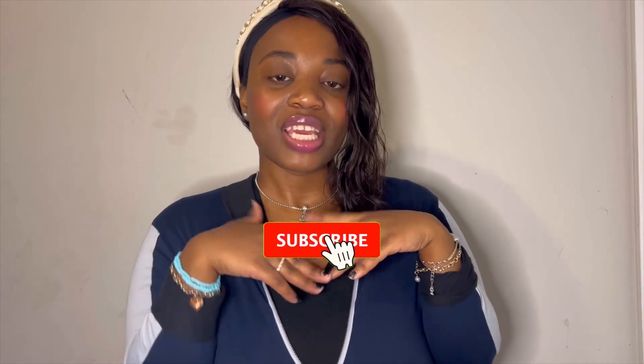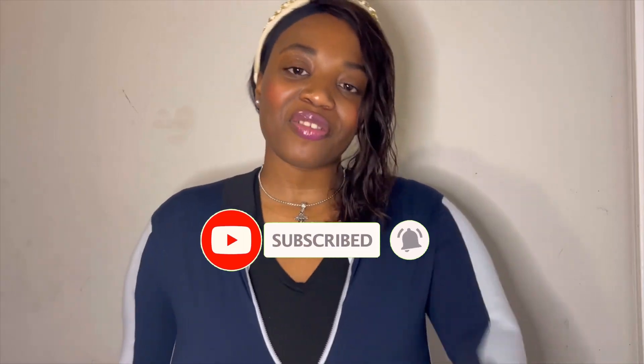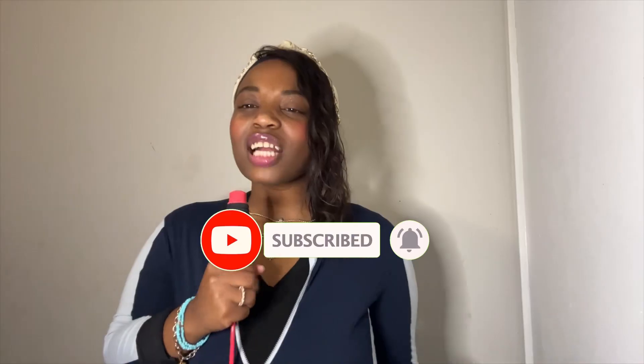Don't forget to give this video a big thumbs up, comment down below something that you love, and turn on those post notifications and subscribe if you're not already a part of the family. So yeah, let's talk about Rihanna's style in the 2010s.